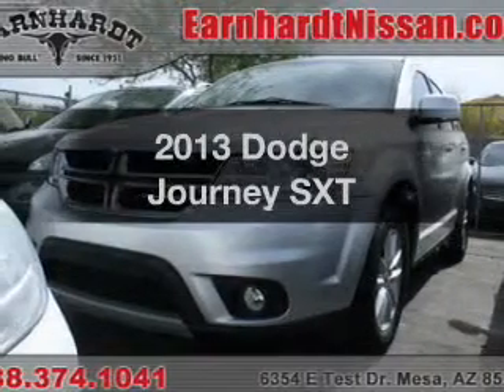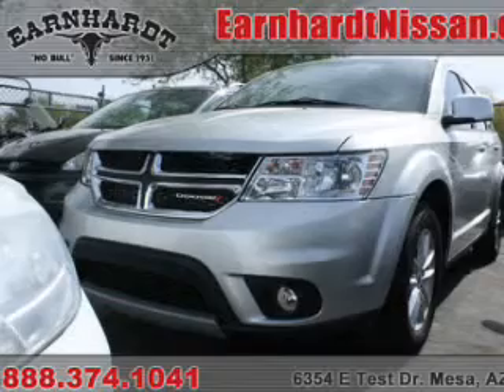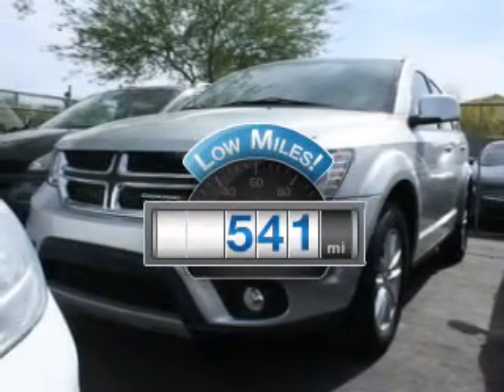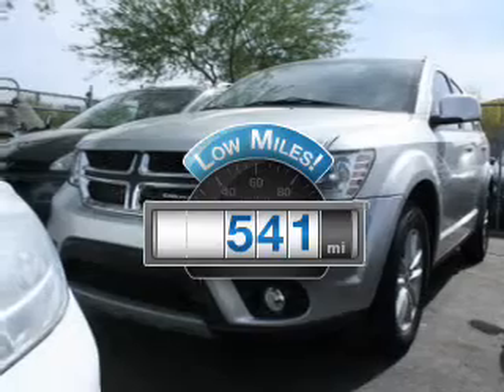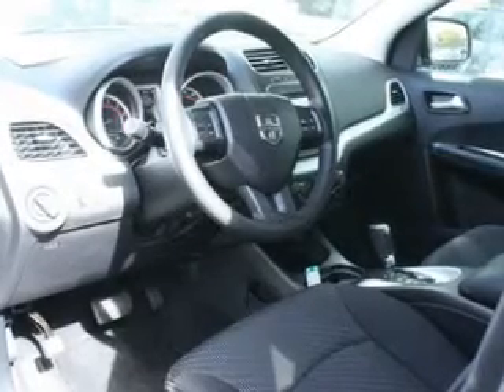Check out this 2013 Dodge Journey. Travel the roads in style and comfort in this great vehicle. Low mileage is an important factor in your purchase, and this vehicle delivers a low odometer reading. The powertrain includes front wheel drive with a reliable engine that responds smoothly to its automatic transmission.